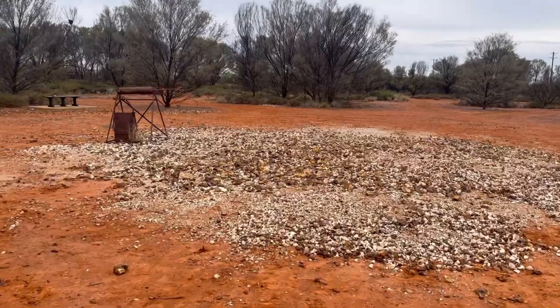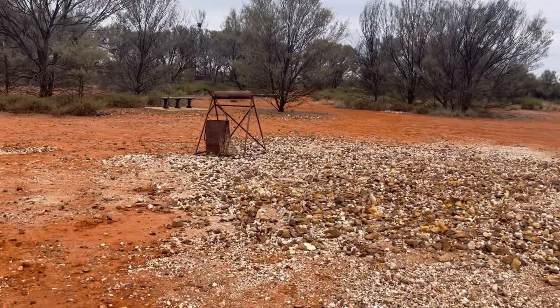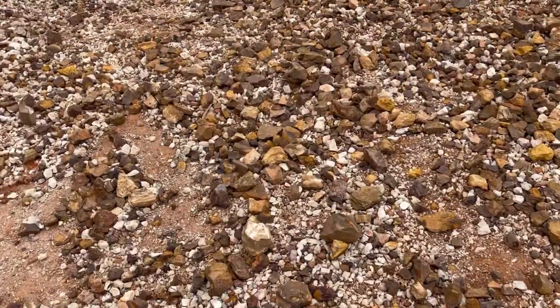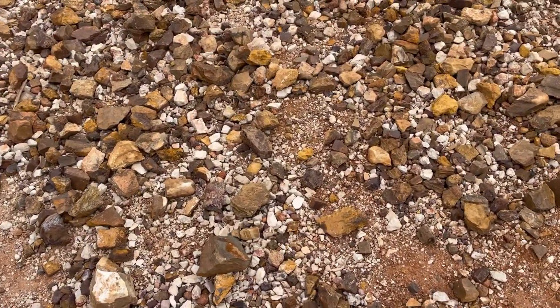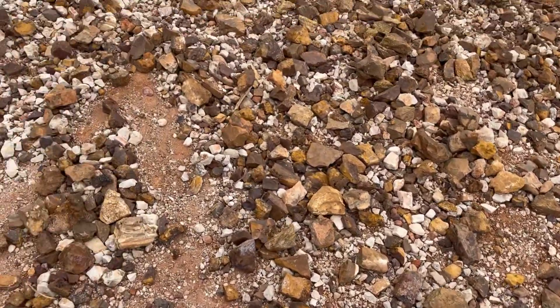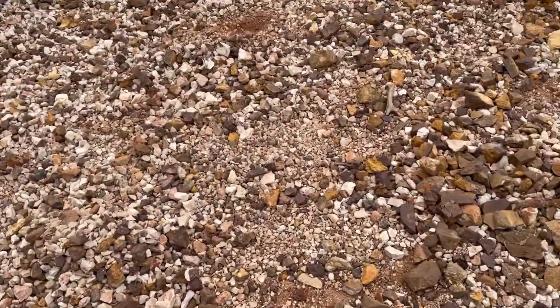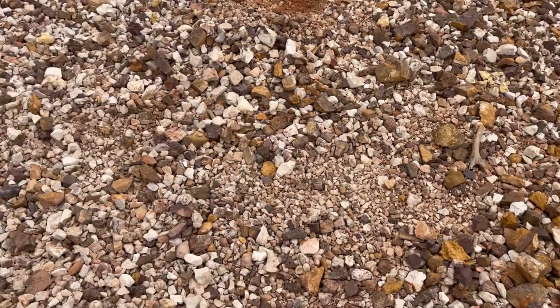Come down these tracks down here and they have piles of stuff that you can go and have a look at, which is pretty cool. Now they've got all different stuff you can have a look at here. What this is, is tailings from opal mines, and you can actually come through and scratch through and see if you can find yourself an opal.